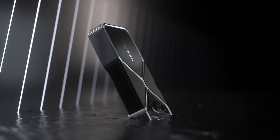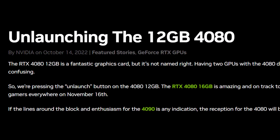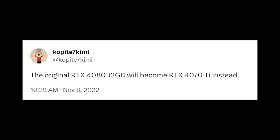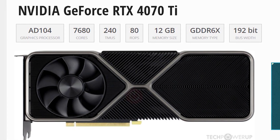It was not long ago when Nvidia planned an RTX 4080 with 12GB of memory, but soon unlaunched it only to come with the same GPU under a different name — the RTX 4070 Ti — which got a $100 price reduction. But it was clear from the specs that it is indeed the unlaunched RTX 4080, as it was identical in almost everything.